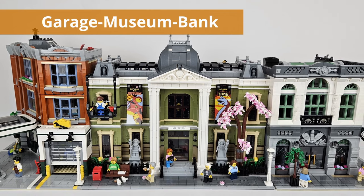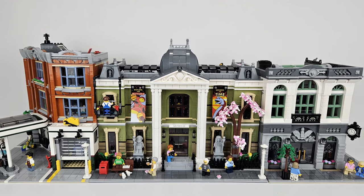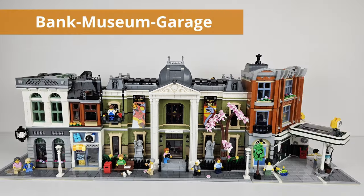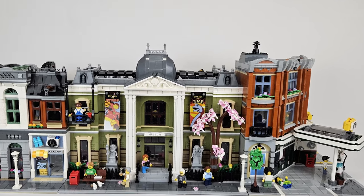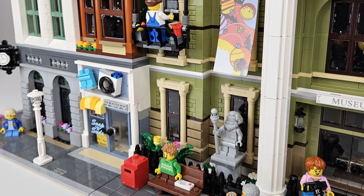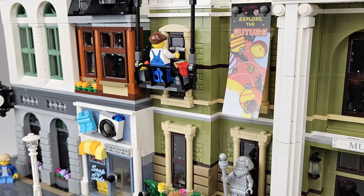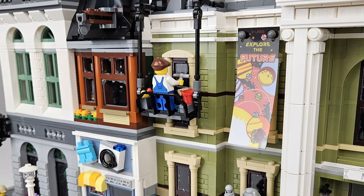I kept the bank on the right-hand side and added the garage. Honestly, not a fan of that at all — I don't think a garage really works next to a museum. So I moved on and put the garage on the other side with the brick bank. Not my favorite there either. The jut out from the garage is just a little too much and doesn't leave a lot of room on the sidewalk. Also, the laundromat next to the museum — not a huge fan of that. The transition is not awful but not the best either.